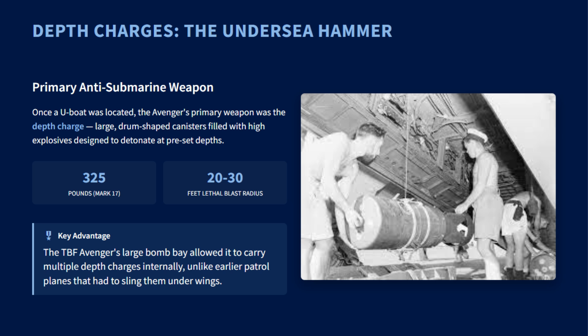After locating a submarine, the TBF or TBM Avenger's primary weapon was the depth charge, adapted for aerial delivery. Unlike other single-engine patrol planes, the Avenger's spacious internal bomb bay could carry a heavy load of depth charges. Because a single depth charge rarely guaranteed a kill, multiple aircraft would drop a pattern of several charges to maximize the chance of a lethal hit.